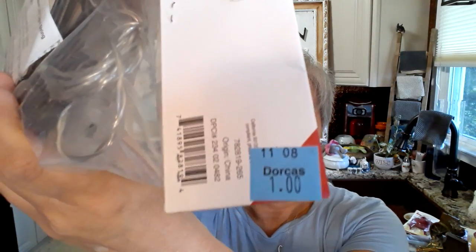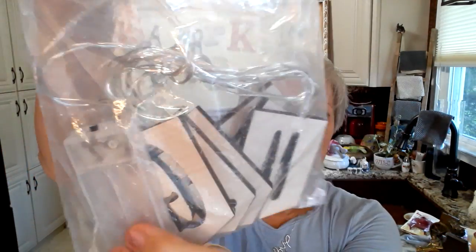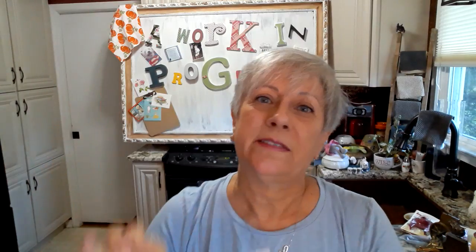This I got at Dorcas — they are a thrift store out in Cary, North Carolina. It says 'Gather' and it's a lighted sign, battery operated. So I thought that would look really pretty on the hutch that I'm going to decorate — the one I did for Halloween. I'm going to decorate that for fall and Thanksgiving too. So that's a pretty good deal on that.